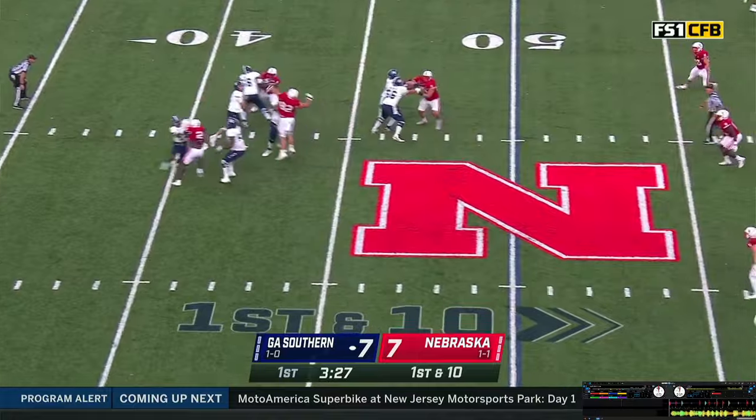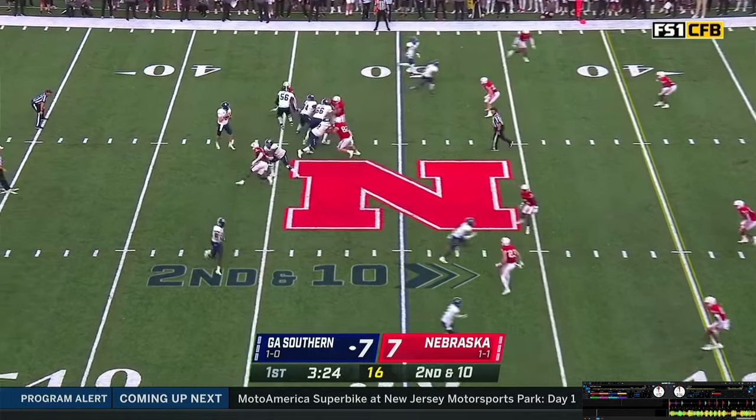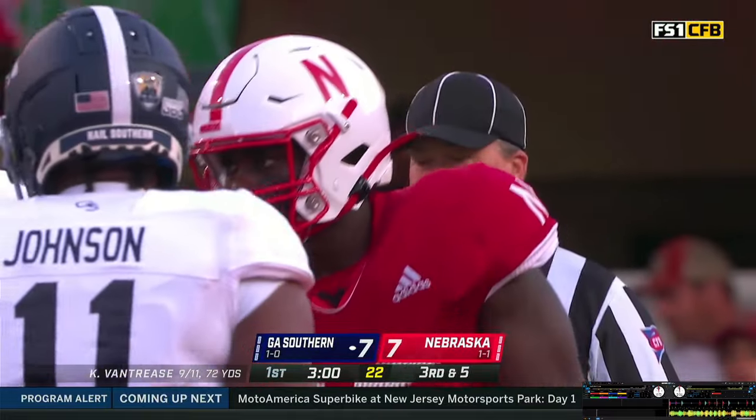Back to throw again is Vantrese — steps, throws. Ball batted down at the line of scrimmage. Shotgun look, White's the back — now White motions to the near side, so it's an empty set. Vantrese throws — pass caught in the flat, immediately tackled by Singleton. 3 for 3 are the Eagles on third down.